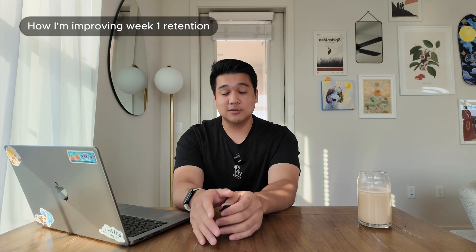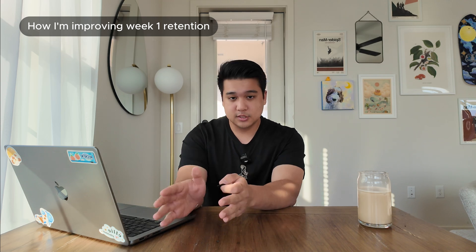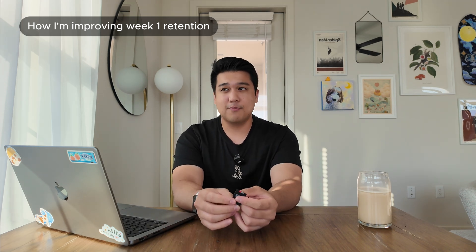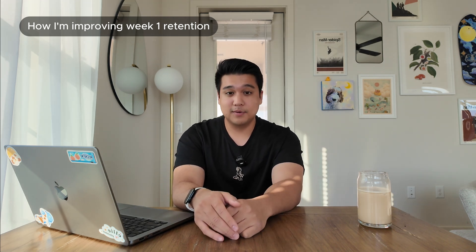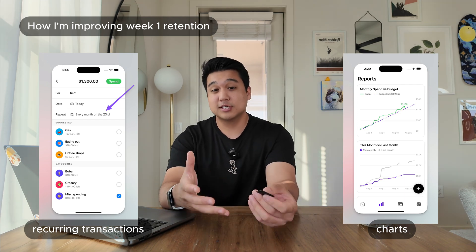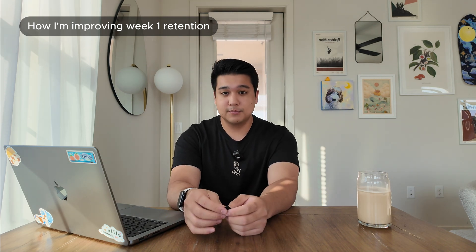So those are the updated numbers: 10 paying users, around $50 monthly recurring revenue, around 800 signups in the last 60 days, and week-one retention around 7% — down massively from the 33% we had two months ago. My main focus over the last two months has been to improve week-one retention. After talking to a bunch of users who churned, a lot of users sign up expecting key features that Luna is missing. I knew I had about 30% of the features of the main budgeting apps but planned to catch up.